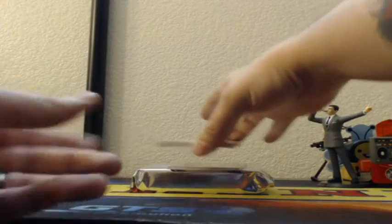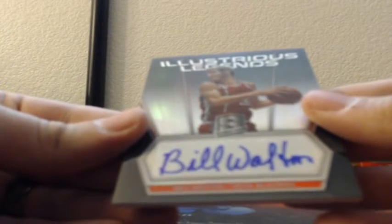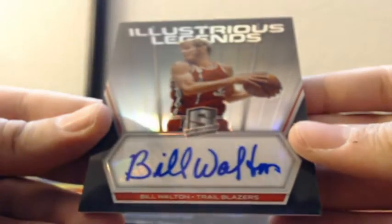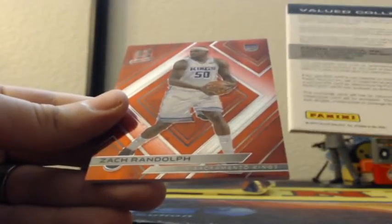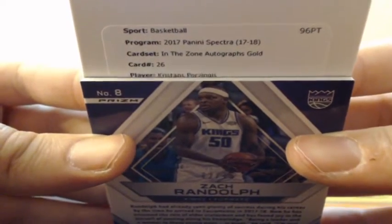Redemption — I'm going to save the Redemption. Bill Walton for the Trailblazers, Illustrious Legends Autograph, Portland Trailblazers, number 145 of 149. And there's the red Zach Randolph. In the Zone Gold Autograph out of 10 — Kristaps Porzingis for the New York Knicks. Out of 10.